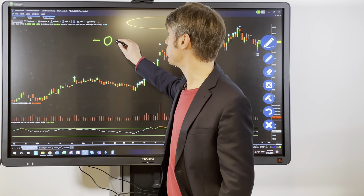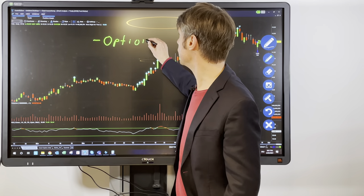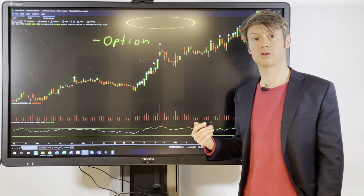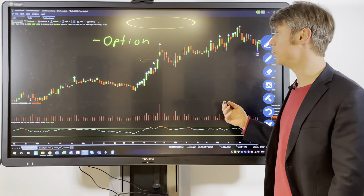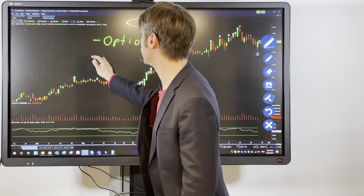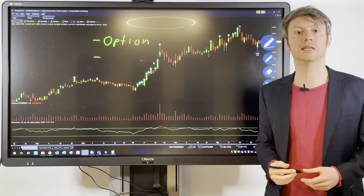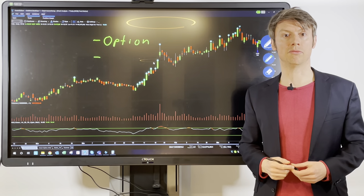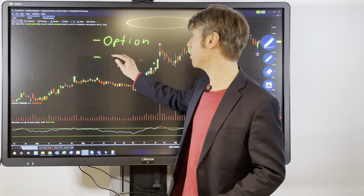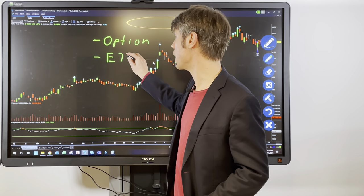The first, and I think the most common method that most of you already know, are option positions. Option positions can hedge your portfolio to make sure that if there's a big crash, you are still secured or not losing too much. You can always secure your whole portfolio — it's always a matter of how much you need to pay for it, and I also want to give you some examples of how to calculate this.